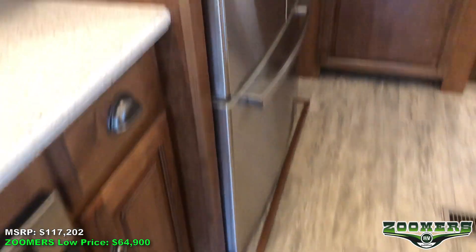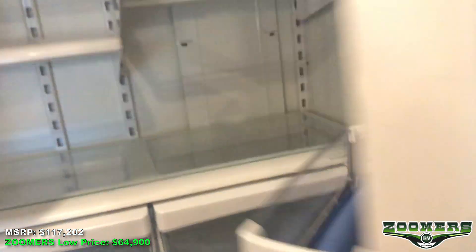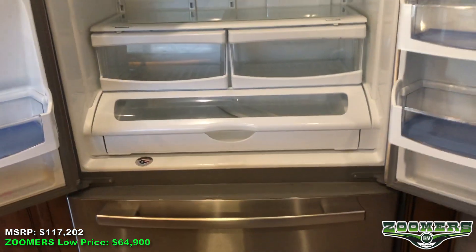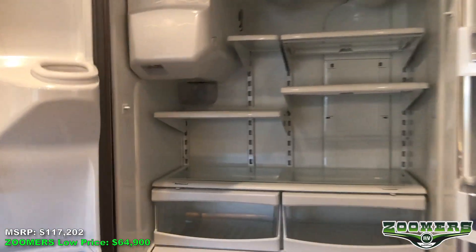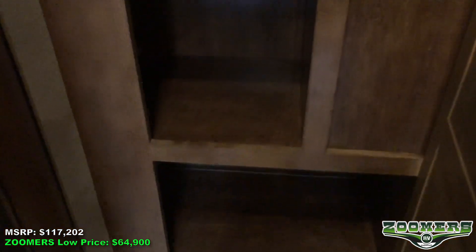We have a large Whirlpool refrigerator. As we open this up you can see that everything is like new on this used 2018 fifth wheel. So if you plan on going away for a long time or feeding a lot of people, this can be put to great use. Over here you'll notice we have a second pantry with nice tall shelves which gives you lots of storage options.